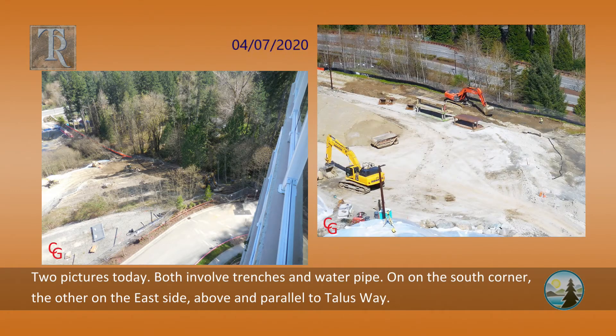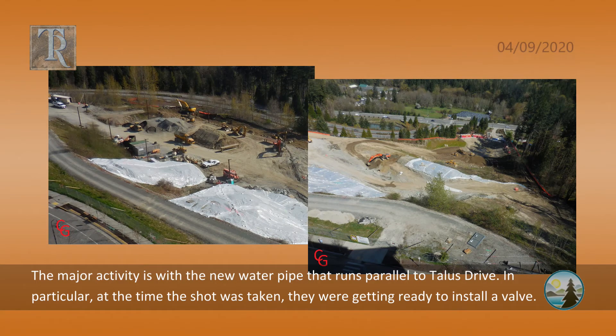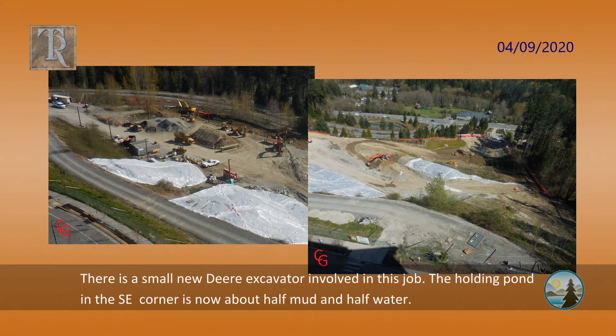Two pictures today, both involving trenches and water pipe — one on the south corner, the other on the east side above and parallel to Talus Way. The major activity is with the new water pipe that runs parallel to Talus Drive. At the time the shot was taken, they were getting ready to install a valve. There is a small new deer excavator involved in this job.